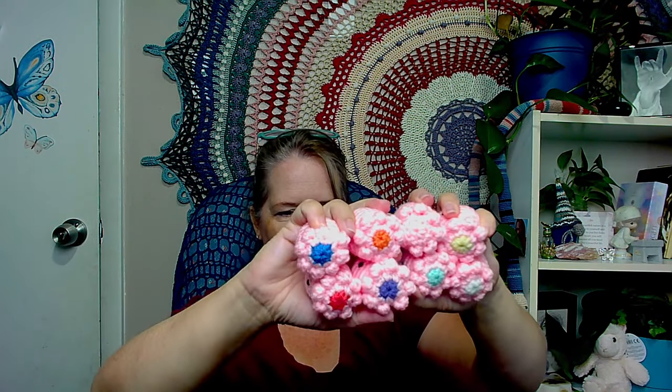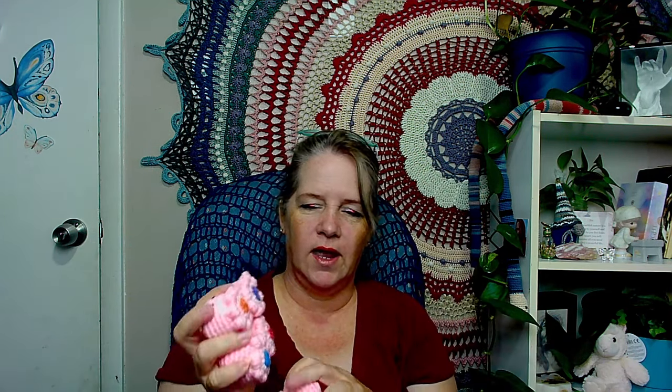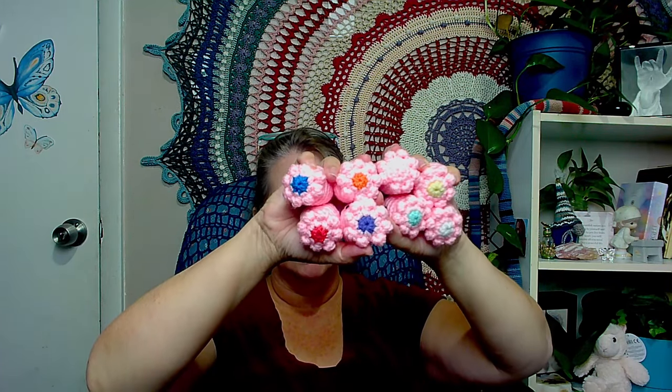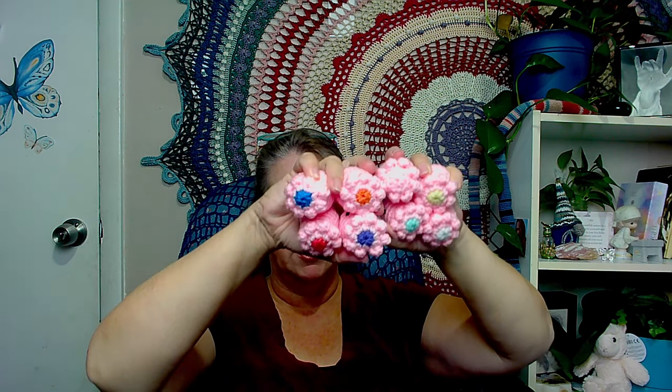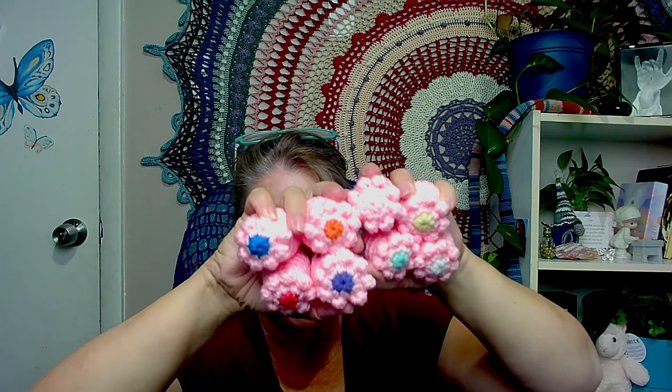There are eight sets altogether with different colors. I did it kind of like a rainbow — you've got red, orange, yellow, green, blue, and purple, and then I did white and pink, so it kind of covered the rainbow in a way. They're kind of pastel-y rainbows. They're really fun and I'm really excited. I am so excited for my granddaughter to have these.